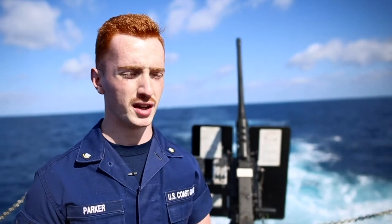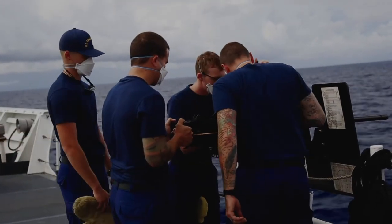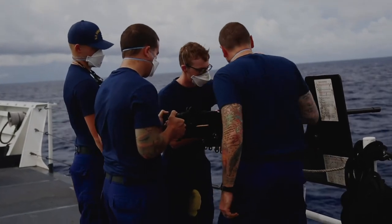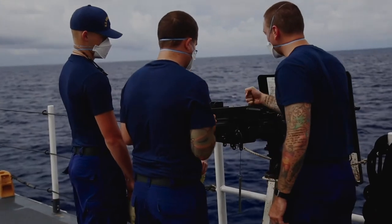As far as training with the small arms, we'll usually bring them into the armory. We'll show them how to properly aim the gun and how to properly fire it. It's an amazing role for me — the shop is amazing. We have four gunner's mates on board.